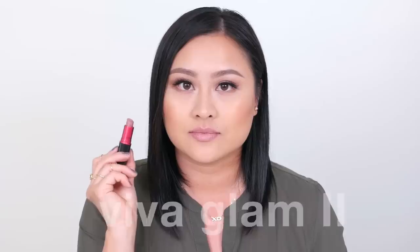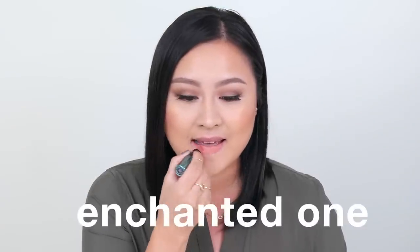Viva Glam 2 is a pale and muted pink mauve color with a semi-matte finish. I think it's the best Viva Glam shade ever, and 100% of its profit also supports the MAC AIDS Fund, which I love.